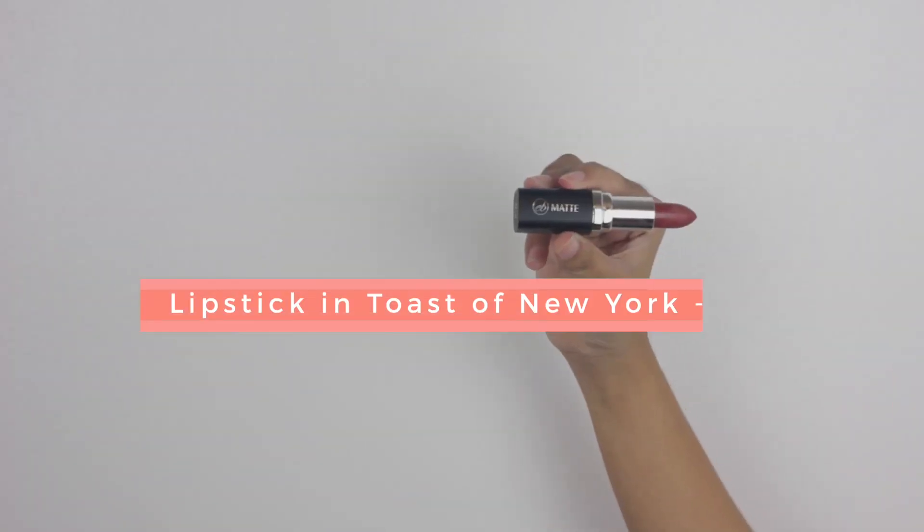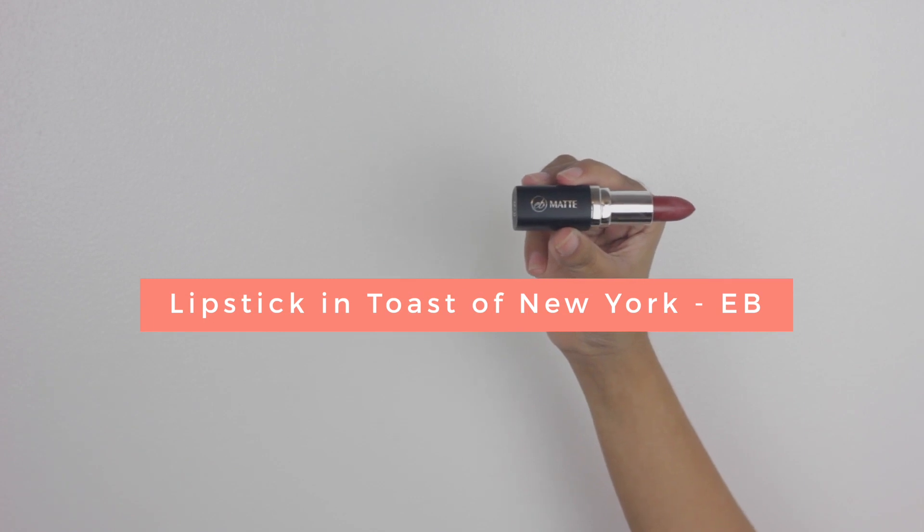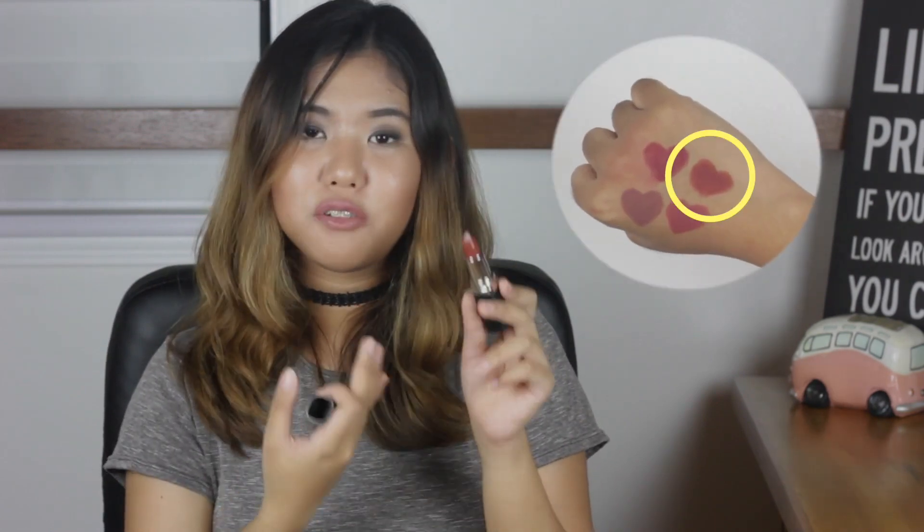The next lip product that I got is from Ever Balena and it's their Matte Lipstick in Toast of New York. This is also a Filipino YouTuber favorite, and I get the hype — it's so pretty. It's like a rusty red color. I got this lipstick for 165 pesos. It's the cheapest lipstick in this whole haul.